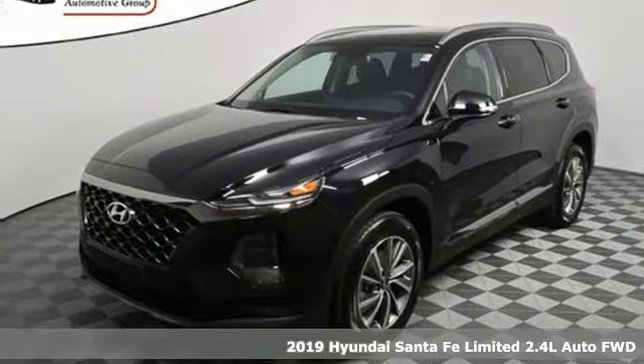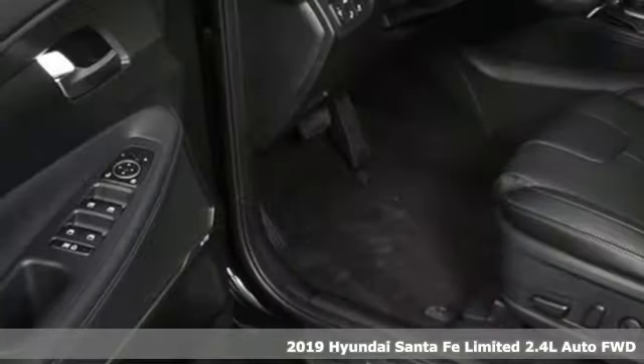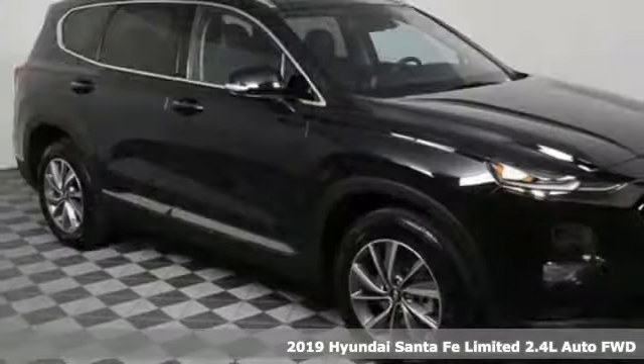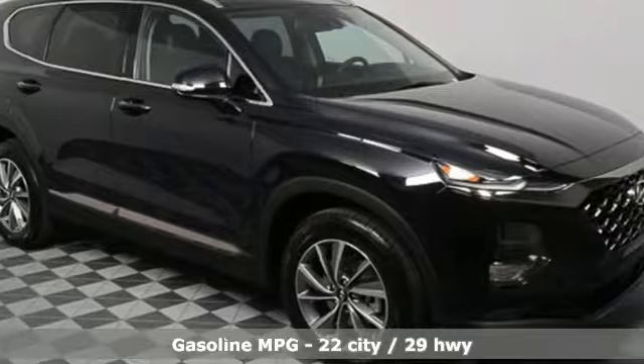Here's a new 2019 Hyundai Santa Fe. Hyundai's attention to detail means a better driving experience for you. It boasts an impressive list of features like these.